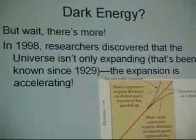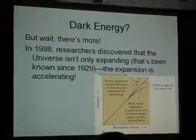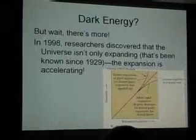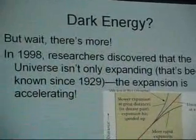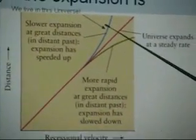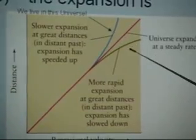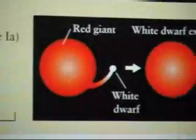So much for dark matter. It turns out the universe is actually much more bizarre than when we started thinking about this. In 1998 — people were actually thinking about it a few years before — researchers discovered that the universe isn't only expanding, which has been known for a long time. It's that the expansion is accelerating. If you draw a diagram of distance versus velocity, the so-called Hubble diagram, we live in this universe — whereas we actually thought we lived in this other one.